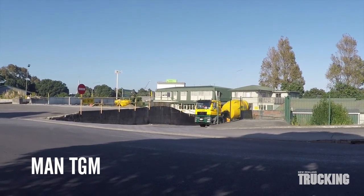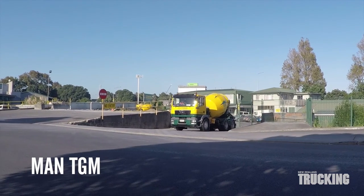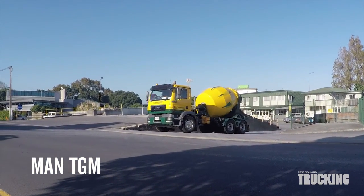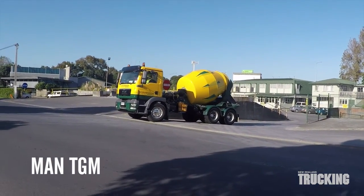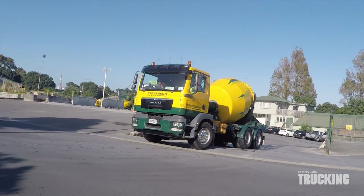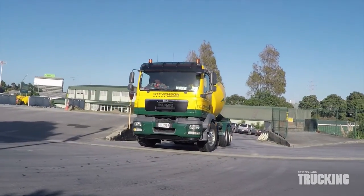New Zealand Trucking recently spent some time with an MAN TGM 26.290. It's one of 14 operated by Stephenson Concrete in Auckland. In their fleet of 52 concrete agitator trucks, they have a mixture of six-wheeler and eight-wheeler MANs.